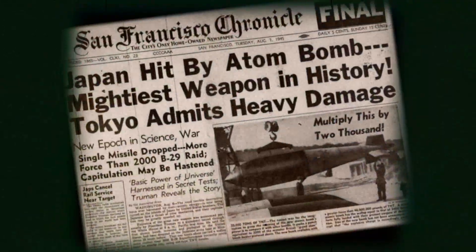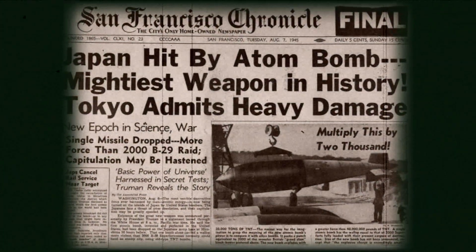Our nation possessed the ingredients for the most powerful weapons ever conceived, and the secret was out. After World War II, our nation's policy was peace through strength, and Hanford's work to bolster our nation's defenses was booming.